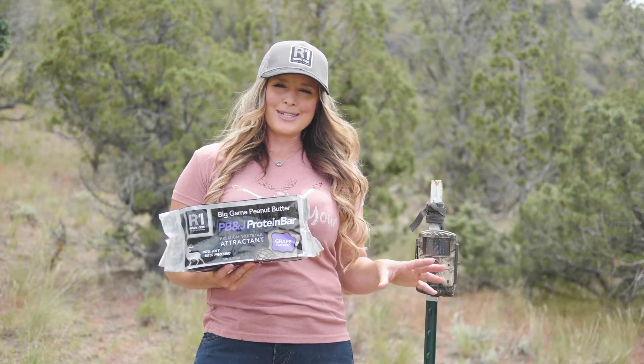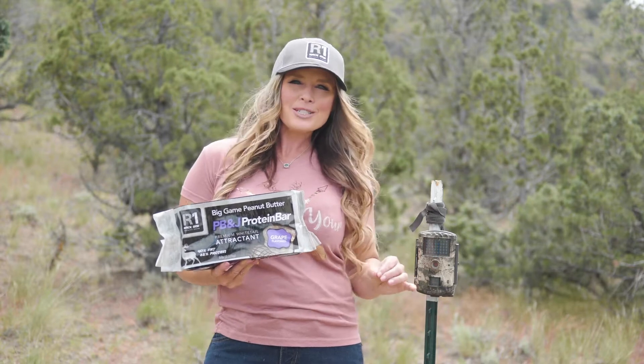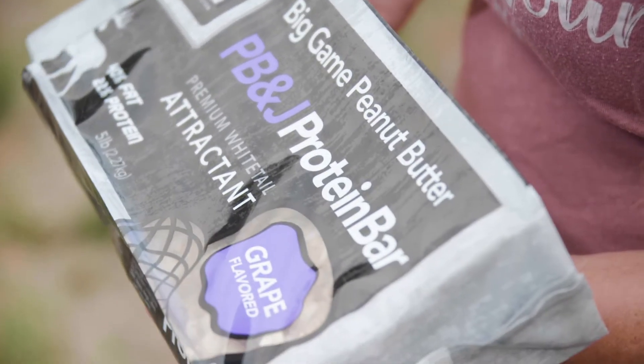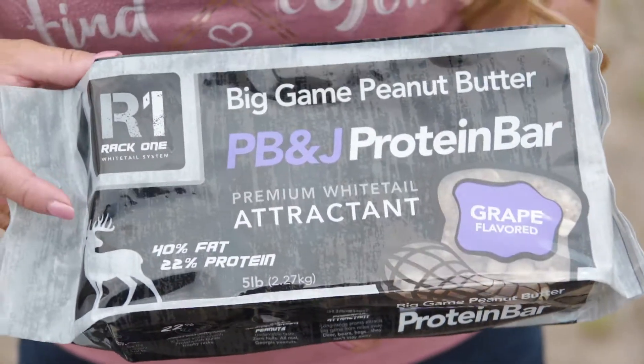Everyone loves PB&Js, including wildlife, and Rack One just released their newest Big Game Butter flavor, peanut butter and jelly. And it's a hit with deer, elk, bears, and even hogs.